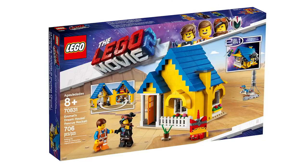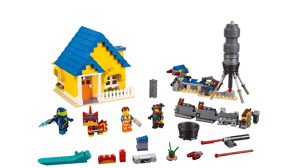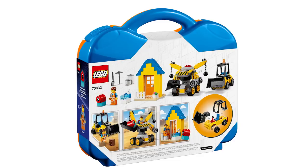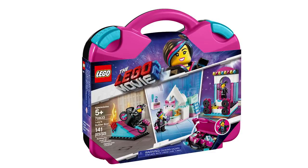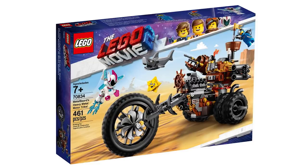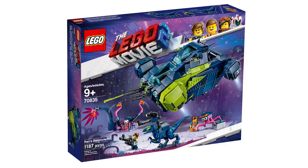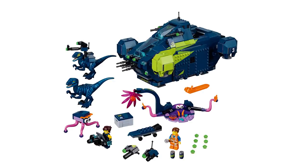Emmett's Dream House/Rescue Rocket 70831, 706 parts, 70-dollar price tag — a two-in-one set that transforms a normal house into a flying rocket house. Emmett's Builder Box 70832, 125 parts for 30 bucks — comes with a suitcase and gets you three builds with Emmett and Duplo Guy. Similarly, Lucy's Builder Box 70833, 141 pieces for 30 bucks, gets you Lucy and Unikitty along with a few builds. Metal Beard's Heavy Metal Motor Trike 70834, 458 pieces for 60 bucks — I'm gonna like this one for the bike and also for a new version of Benny. The biggest so far is Rex's Rexplorer 70835, 1172 pieces for 120 dollars, and comes with two Rexosauruses — I like the color scheme and the simple shape of that ship.